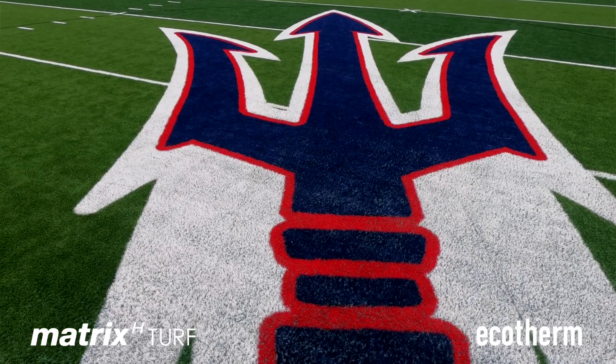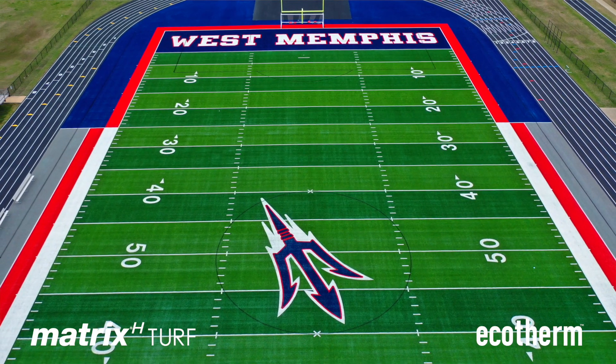That fork kind of adds something to it. The Eco Therm that we put in does seem to stay in place. You don't see this stuff flying up.